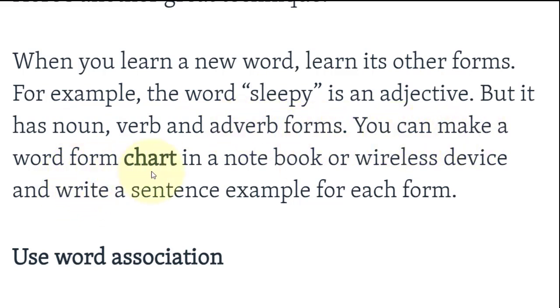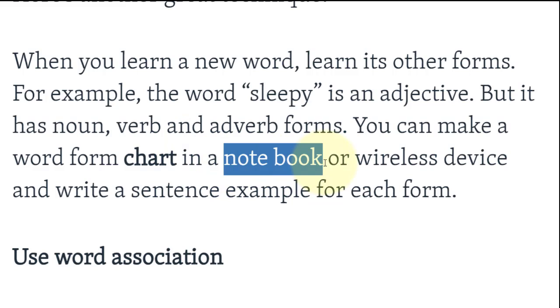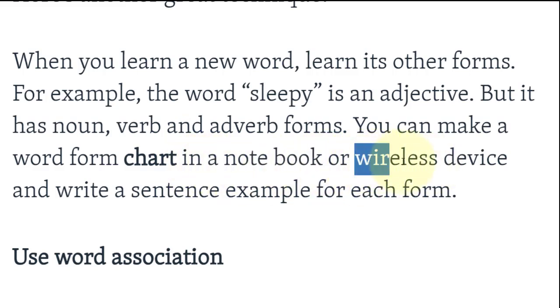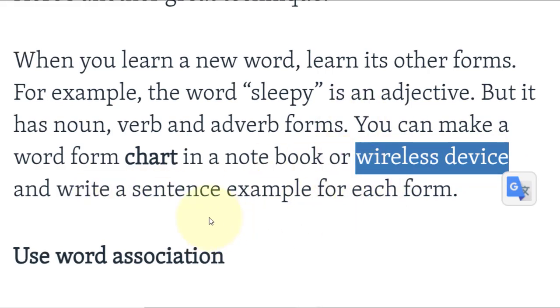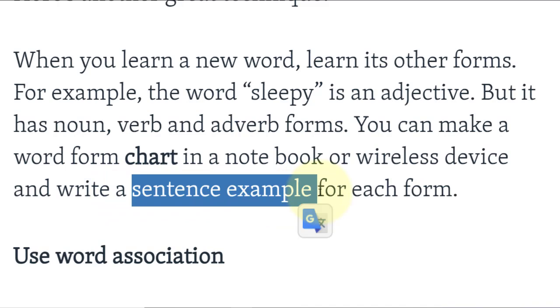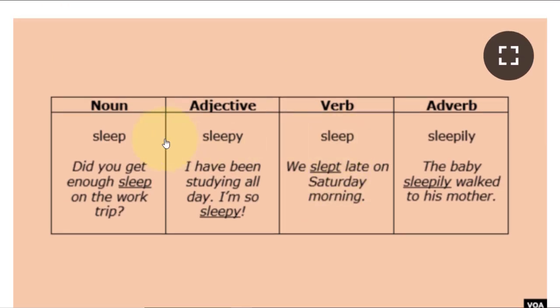You can make a word form chart in a notebook or wireless device and write a sentence example for each form. يمكنك أن ترسم جدولاً لأشكال الكلمة في دفترك أو في هاتفك. مثلاً: sleep (noun)، sleepy (adjective)، sleep (verb)، sleepily (adverb) — وتكتب أمثلة لكل شكل.